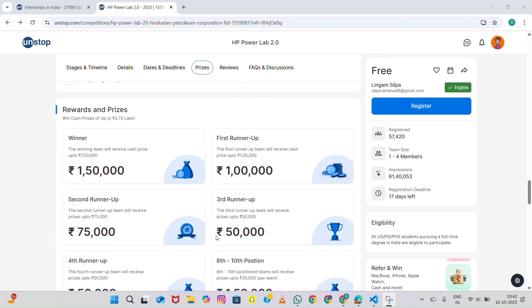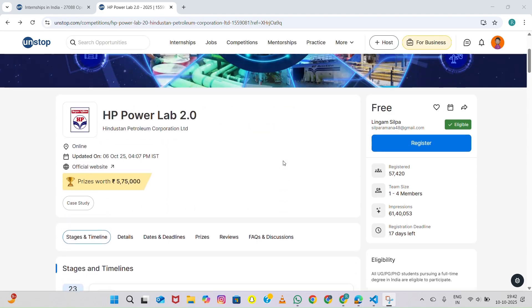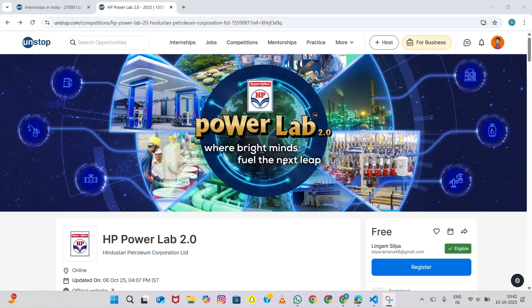That's all for today's video. I hope this helped you understand everything about HP Power Lab 2.0 — from eligibility to rounds and rewards. If you found this video helpful, make sure to hit the like button, share it with your friends, and subscribe to my channel for more updates about internships, competitions, and career opportunities. Thanks for watching, and I'll see you in the next one.